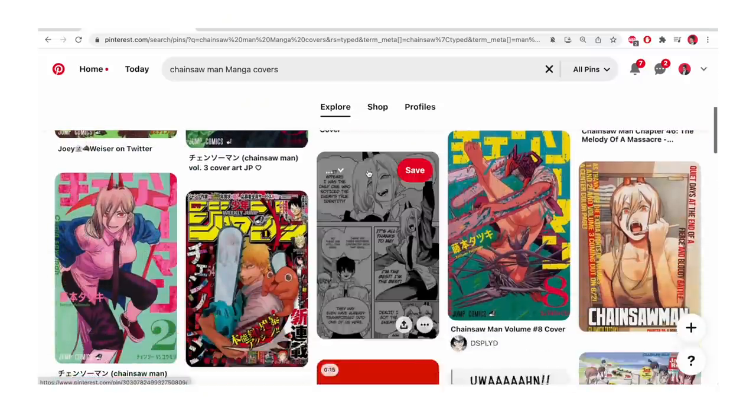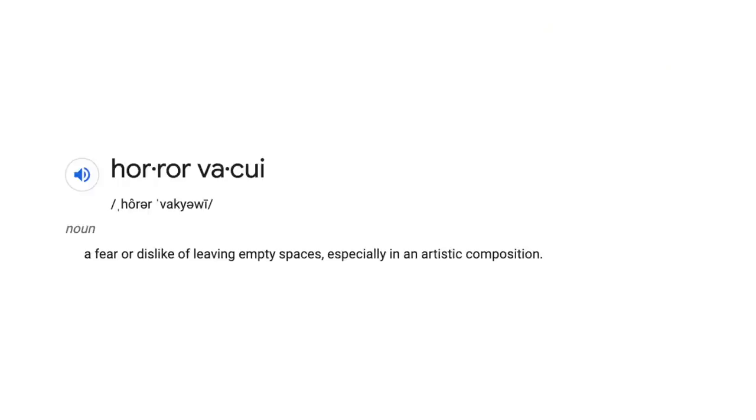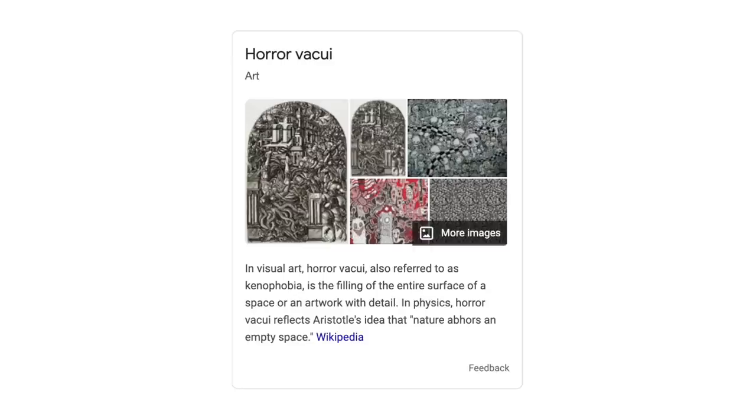Having a sense of horror vacui — the fear or dislike of leaving empty spaces, especially in an artistic composition, basically filling up the entire space — is a thing that has existed since the beginning of time when it comes to putting together compositions for illustrations, paintings, sculpture, and more.